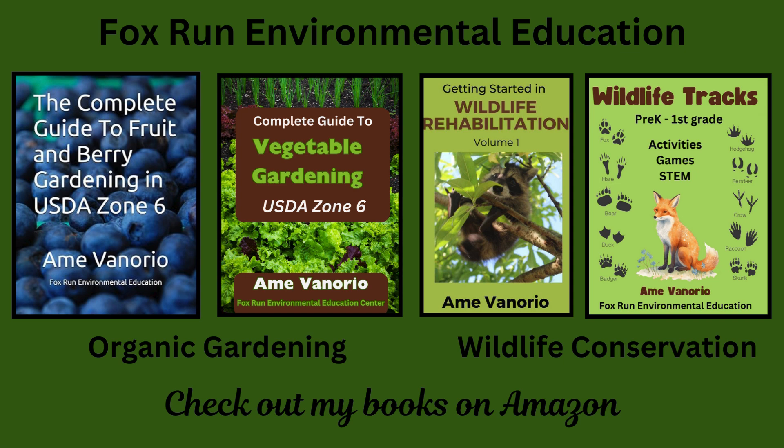Hi, I'm Amy. Fox Run Environmental Education is a small 501(c)(3) nonprofit that focuses on organic gardening, wildlife conservation, and environmental education. We donate profits each month from YouTube and book sales to wildlife rehabilitators and school gardens. As always, I appreciate your support.